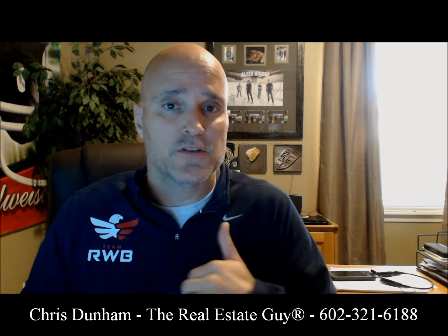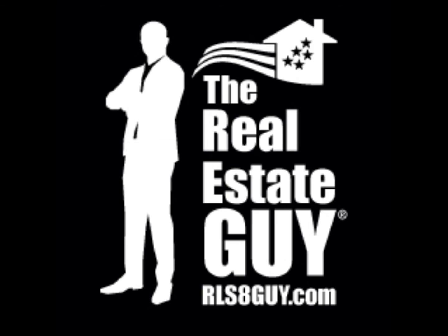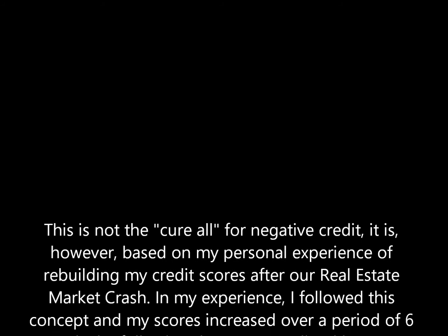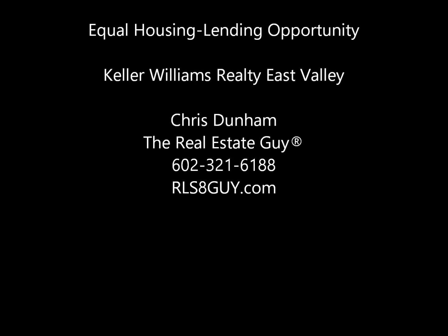Your score should grow up. Any more questions, give me a call at 602-321-6188. Thanks, we'll see you next time.